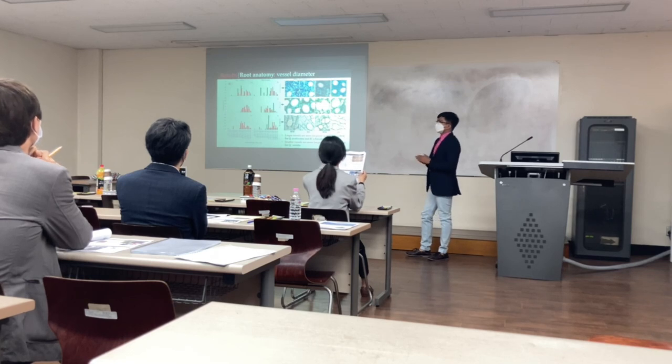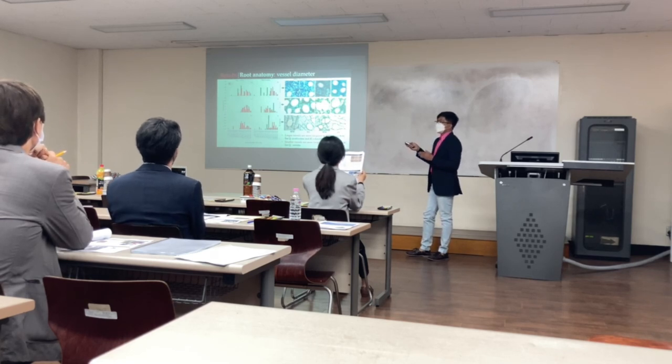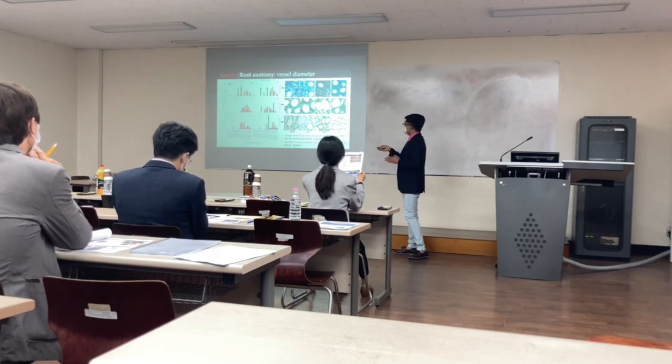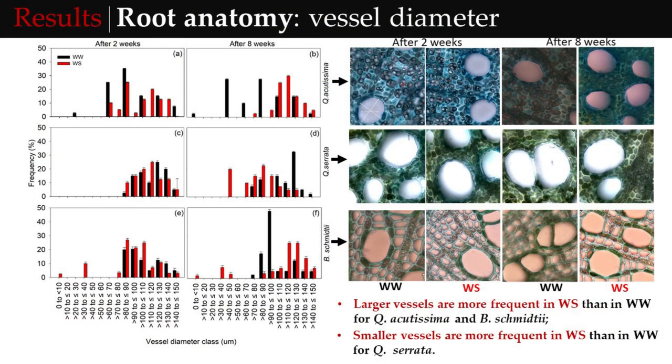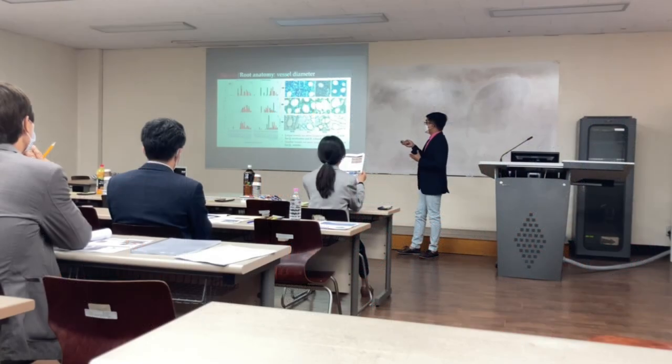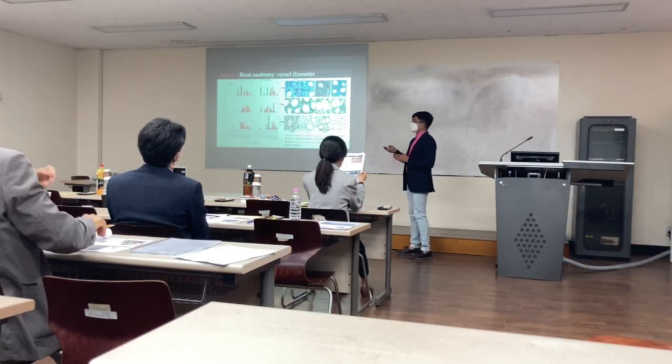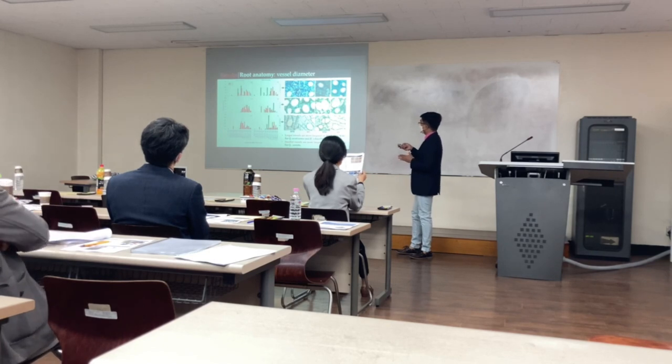In terms of vessel diameter frequency, I want to emphasize that larger vessels are more frequent in water stress treatment than in well-watered treatment for Cercocarpus agitizima and Betula shimitai. In contrast, smaller vessels are more frequent in water stress treatment than in well-watered for the other Cercocarpus species.